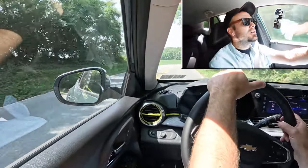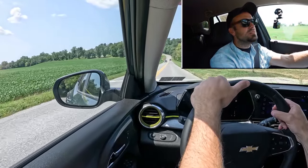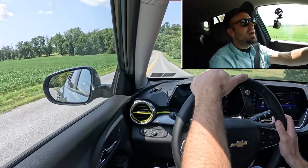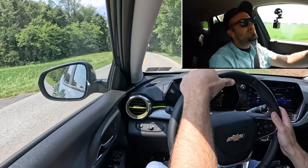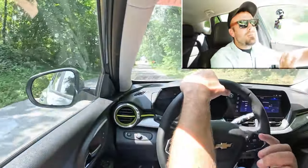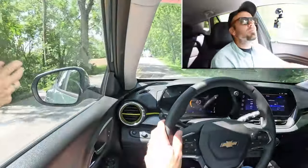I probably wouldn't have minded all-wheel drive availability for this one, because power is being sent to the front wheels and you're going to spin a little bit. Adding all-wheel drive would boost the price, so I get that they're trying to keep the price down — but I'd at least have it as an option, especially since it does tend to snow in PA. Still, not bad acceleration overall.